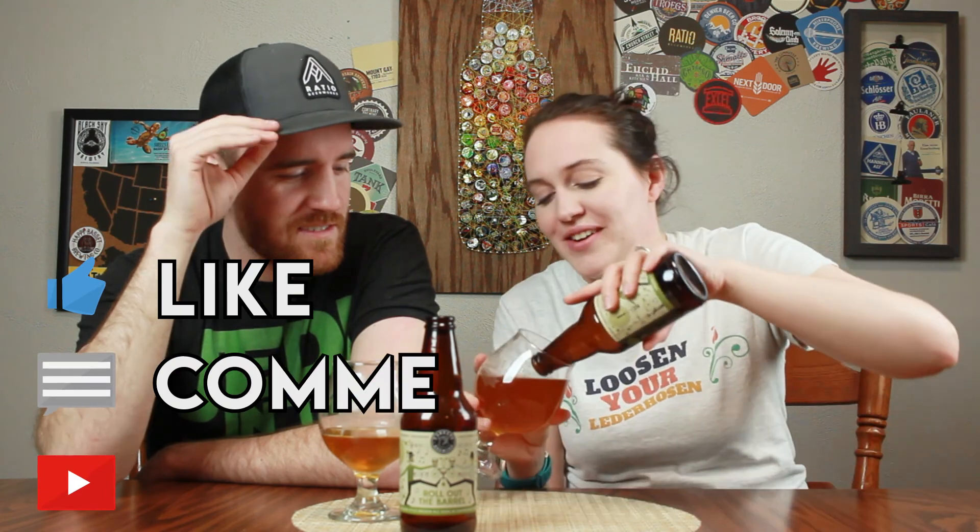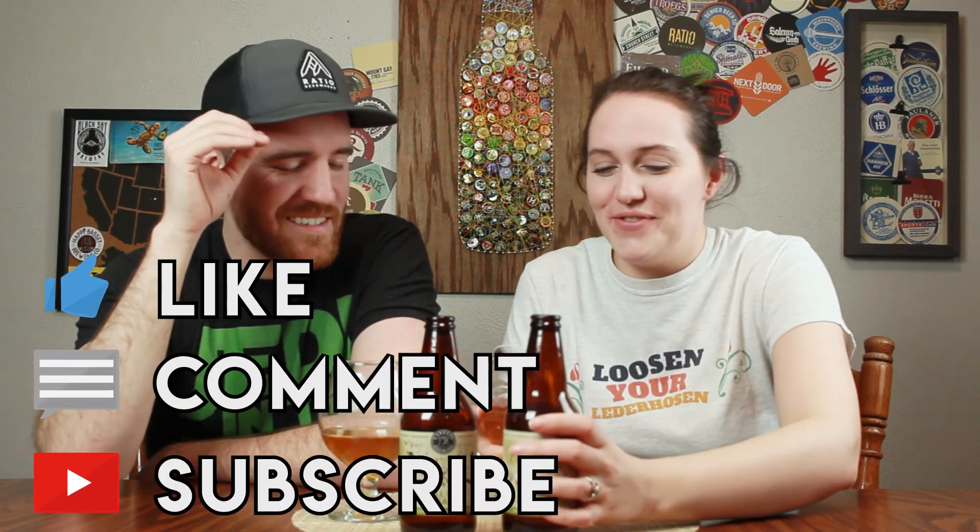Thank you guys so much! Until next time! Bye! Maybe I can try to pour it back in. Oh, this is going to be a mess. Do it over the sink. Can I scoop it? No. Physics.